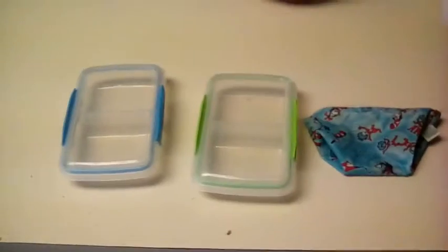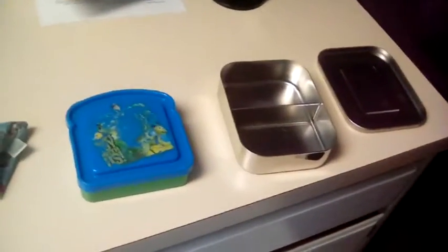See these containers right here? Instead of plastic baggies, I use these containers. Because with plastic baggies, sometimes sea creatures find crumbs in them and get stuck in them. So that's why I use containers instead of Ziploc baggies.